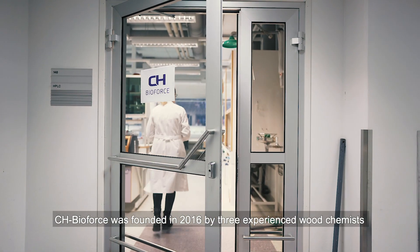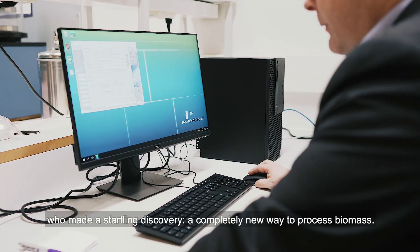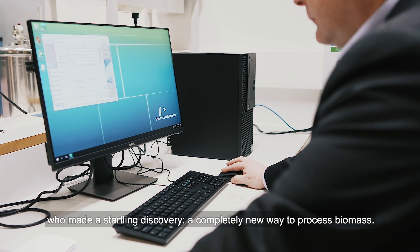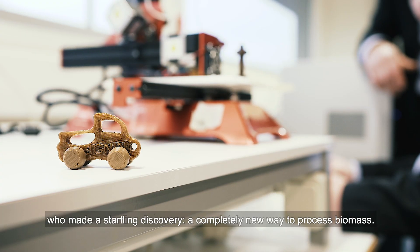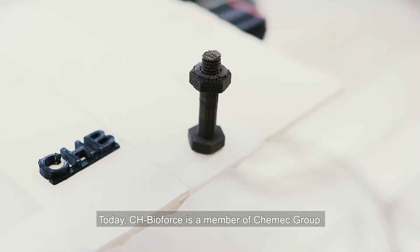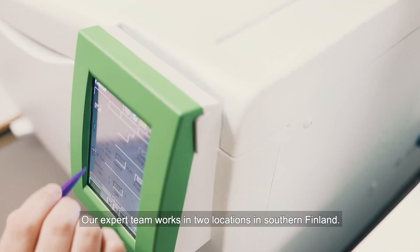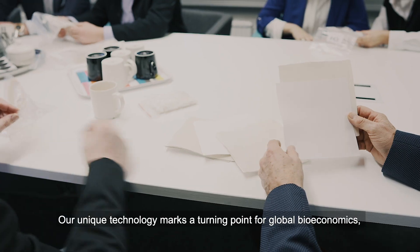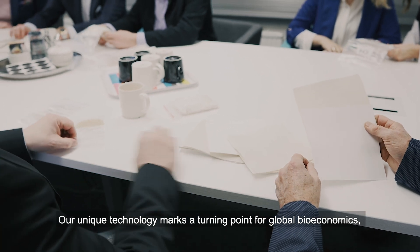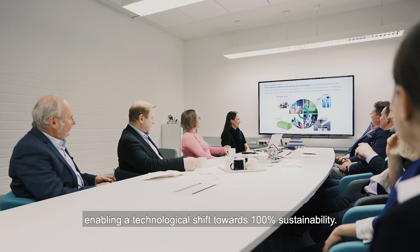CH BioForce was founded in 2016 by three experienced wood chemists who made a startling discovery: a completely new way to process biomass. Today, CH BioForce is a member of Kemeck Group. Our expert team works in two locations in southern Finland. Our unique technology marks a turning point for global bioeconomics, enabling a technological shift towards 100% sustainability.